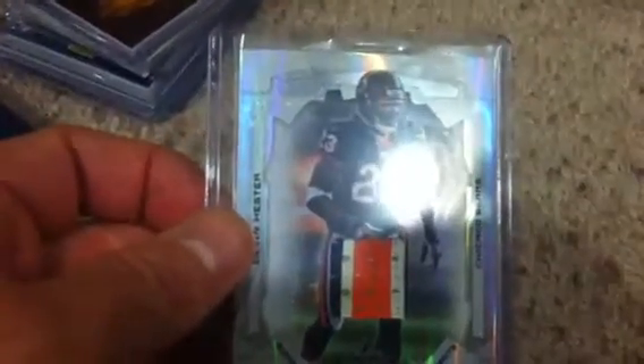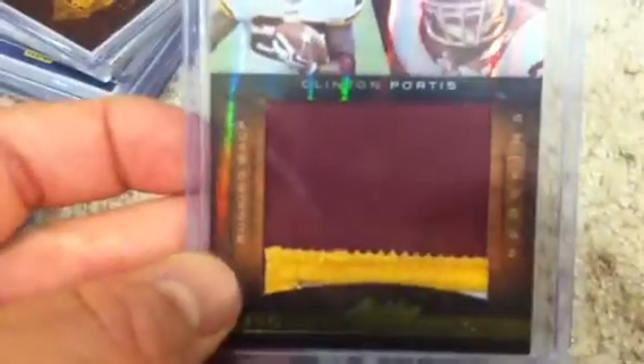Got a Devin Hester five-color break patch — absolutely sick. A Clinton Portis jumbo patch with three colors — you can see the white on the very bottom — just sick, numbered to 25. Then, randomly, a Leroy Jordan autograph — Cowboys — and a Craig Morton autograph — Cowboys.